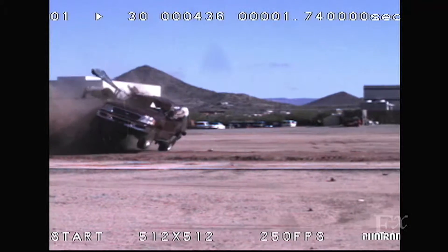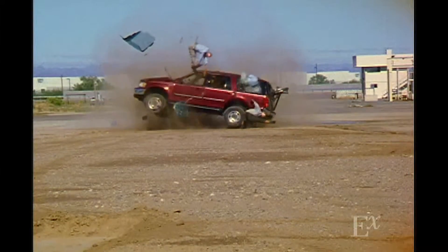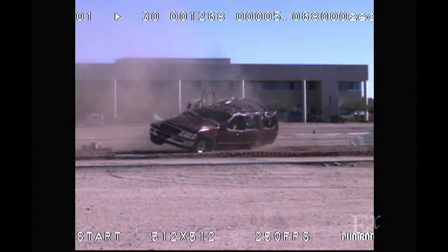Seatbelts are highly effective at protecting vehicle occupants in a wide variety of accident modes. Most injuries and fatalities in rollover crashes are related to ejection of the occupant. The best measure to prevent ejection and to minimize injuries is to wear your seatbelt. Occupants who are seatbelted are also in the best position to achieve the supplemental restraint from the frontal, side, and rollover curtain airbags.